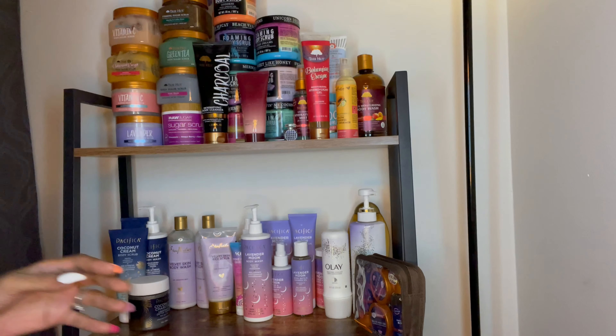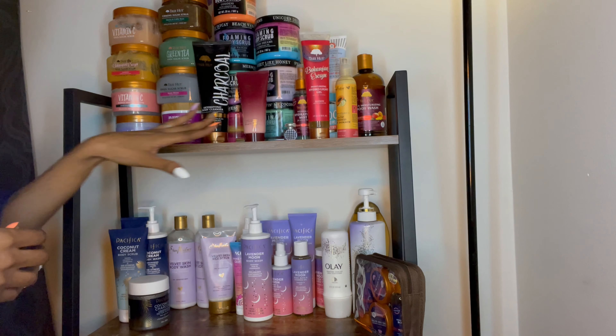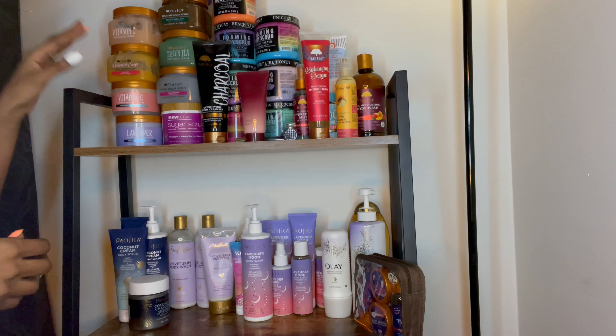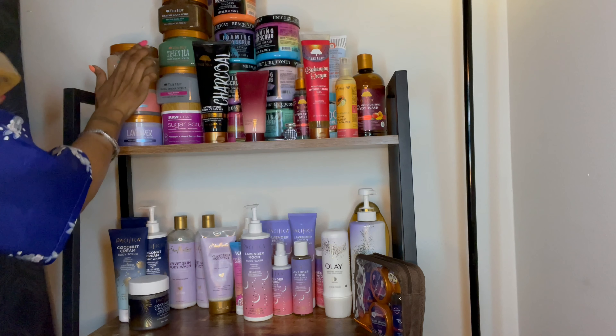As y'all can see here, the top shelf we have a lot of Tree Hut and a lot of scrubs. I'm gonna go with the Tree Hut stuff since that's right here. These two are almost gone — this one is the Vitamin C, and this one's definitely almost gone.